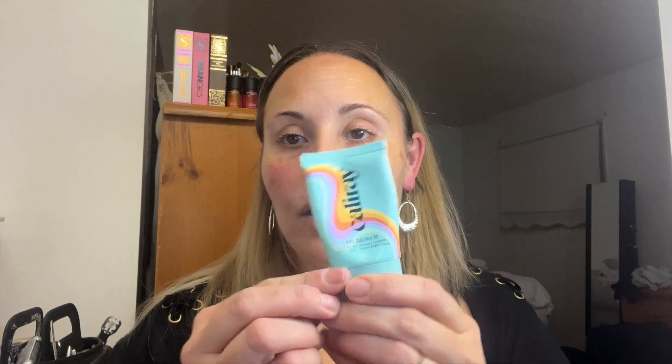Next we're going to prime. I'm just going to press this into my pores, and then we're going to go in with my Yves Saint Laurent foundation. I've been using this consistently over the last couple of months — I can't seem to stop using it, it's like one of my favorite foundations. I kind of start towards the middle of the face and then push it outwards to blend.